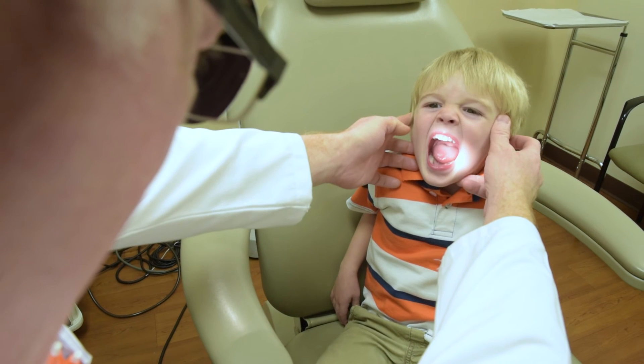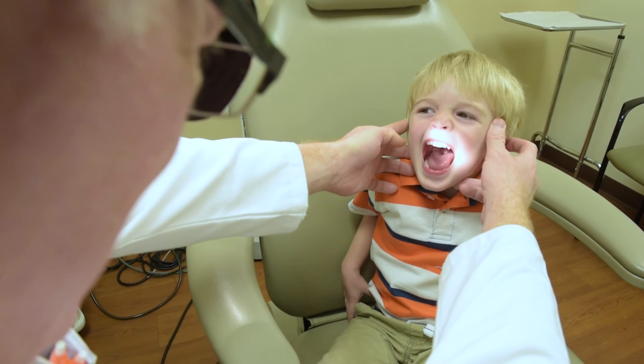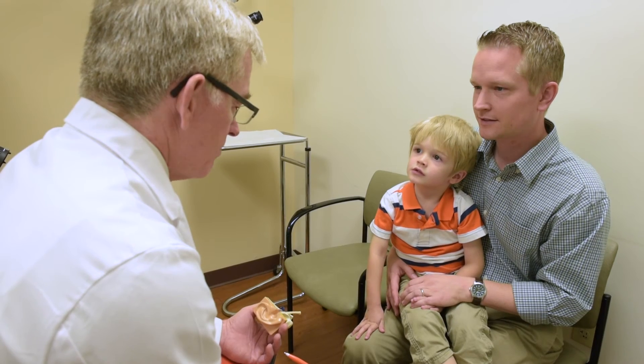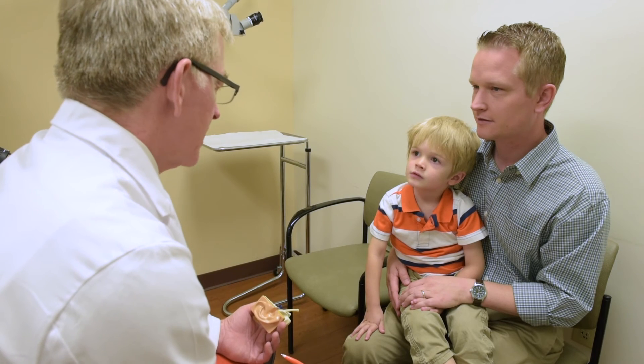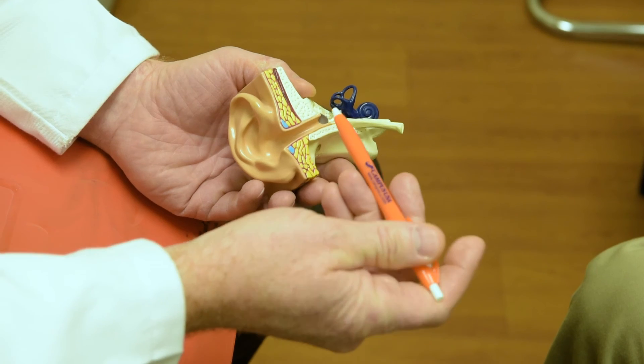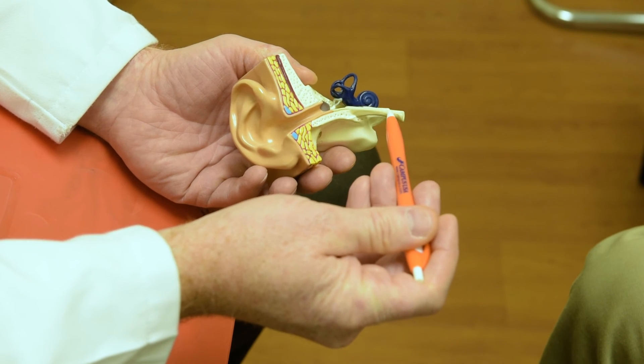Open big. I think that we as physicians need to be a little more circumspect as we prescribe antibiotics — to keep in mind that there is no completely benign medication, and that there's always some potential consequence when we give a medication to a patient.